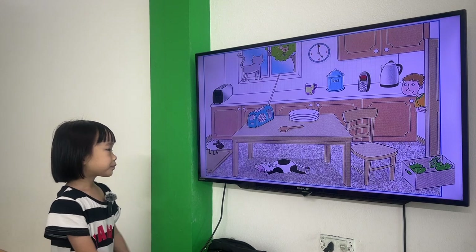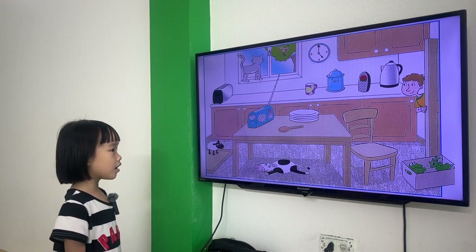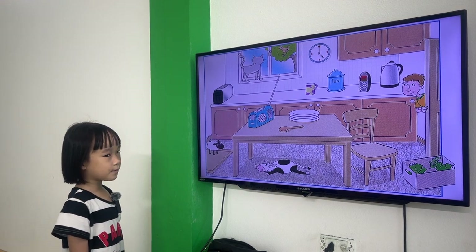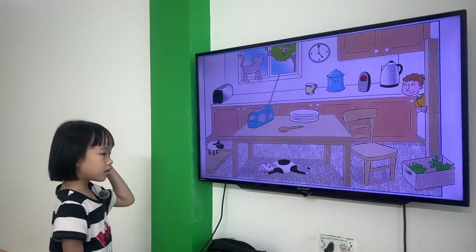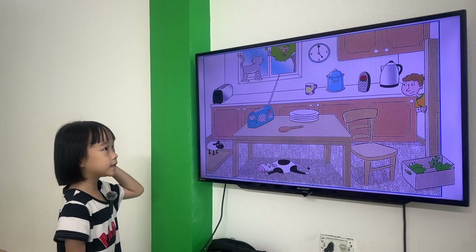All right, now let's say this. Where is the cow? The cow is under the table. Where is the bird? The bird is in the tree.